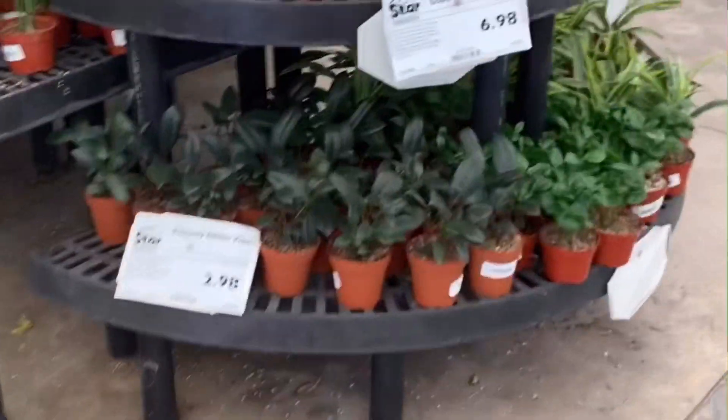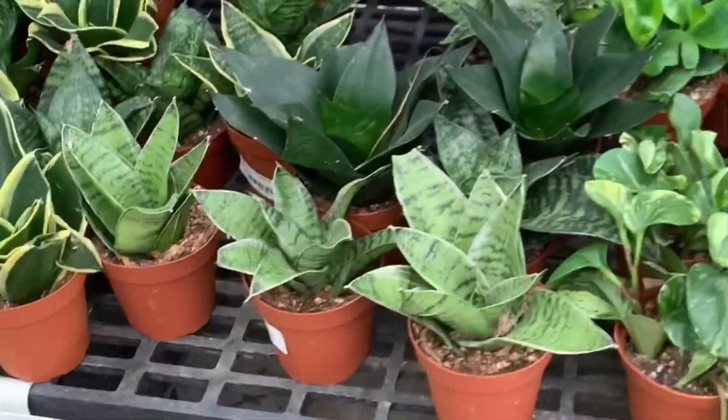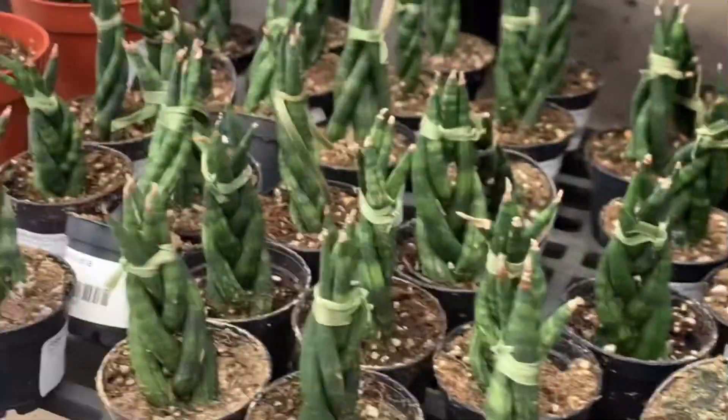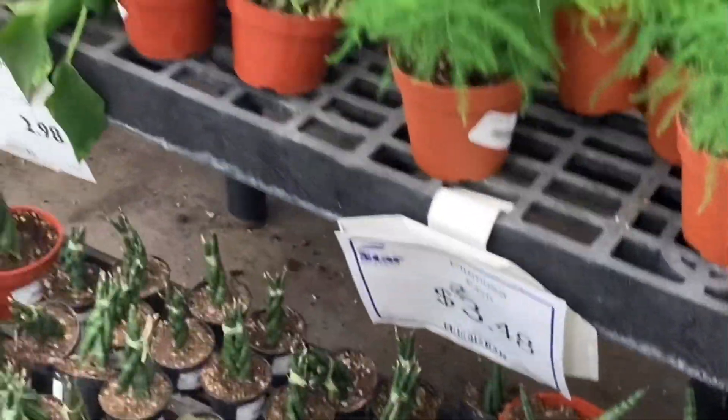Let's take a look around. These aren't the succulents but here's some cool stuff. Here's some Sansevieria snake plants, and here's the prayer plants. Oh, what do we have here? I love these — starfish! Look at these, they're cute. And they've got braided ones. These are $3.98. I already have some of these so I'm going to try to control myself. Alright, let's keep looking.